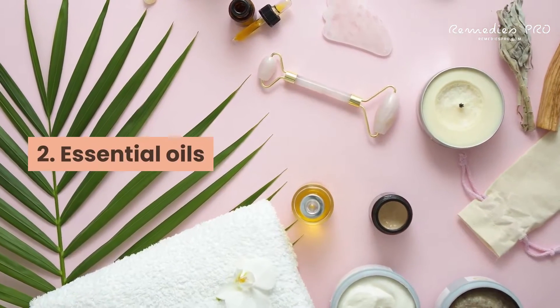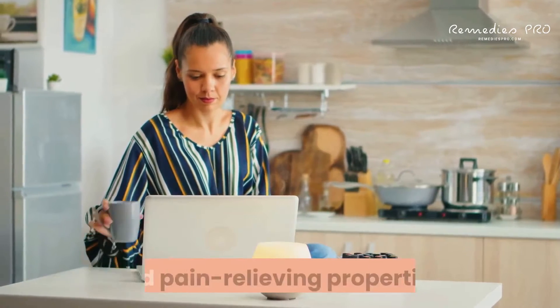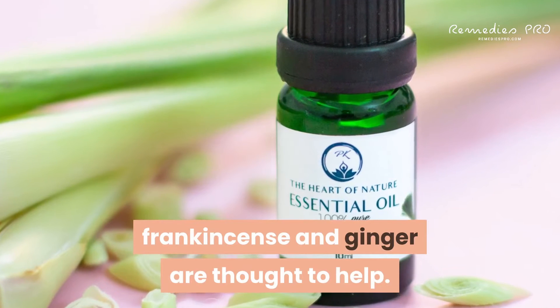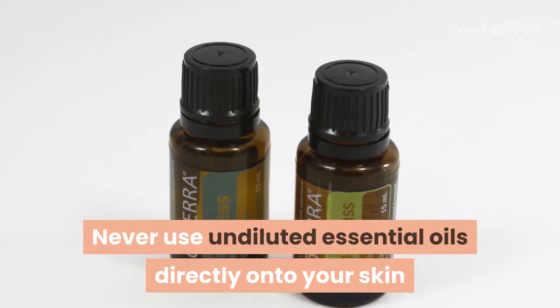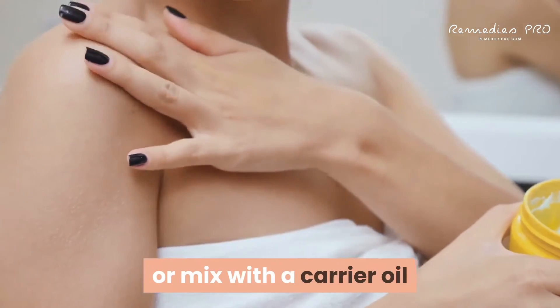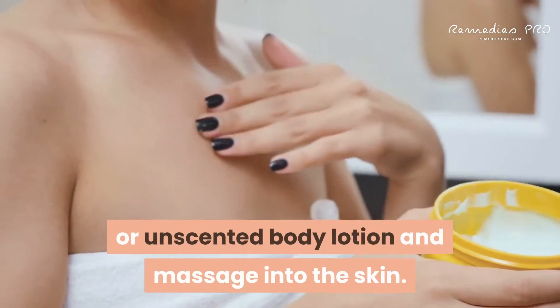2. Essential oils: it's thought that some essential oils have anti-inflammatory and pain-relieving properties. Oils like lemongrass, eucalyptus, frankincense, and ginger are thought to help. Never use undiluted essential oils directly onto your skin or digest them. Mix with water in a spray bottle for a calming spritz, or mix with a carrier oil or unscented body lotion and massage into the skin.